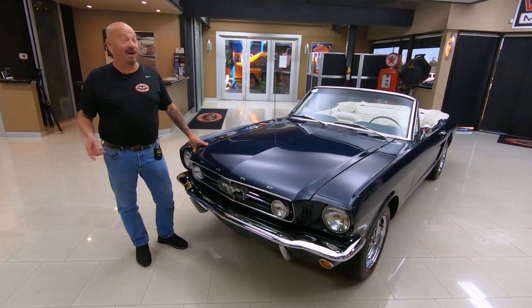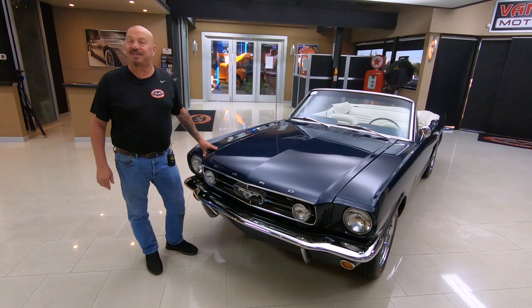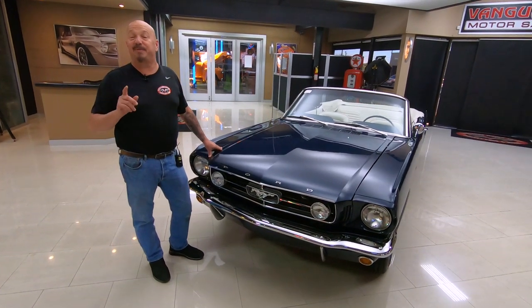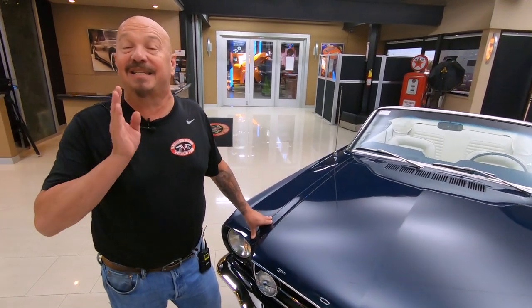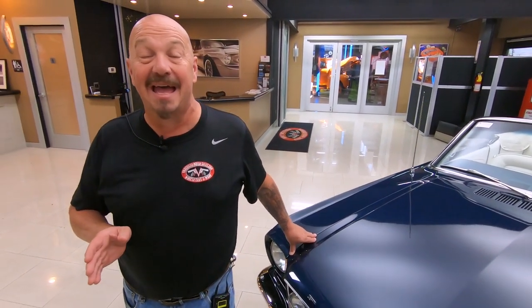Welcome back to Vanguard Motor Sales. I'm Greg, and this is a convertible '65 Mustang. This baby's been rotisserie restored. It's got a 289 under the hood, with a four-barrel sitting on top of that. It's a C4 — that's an automatic, guys.